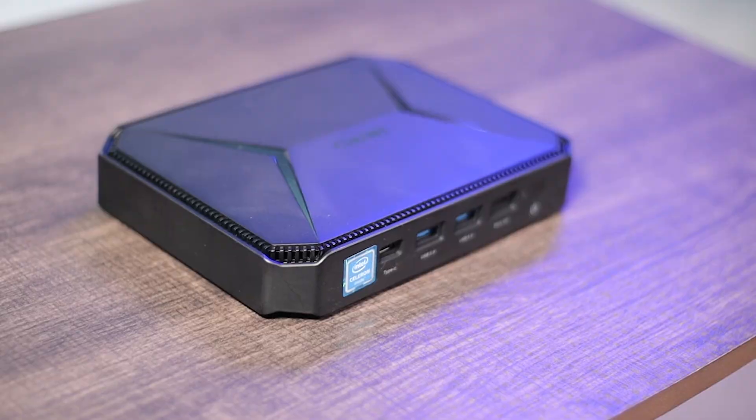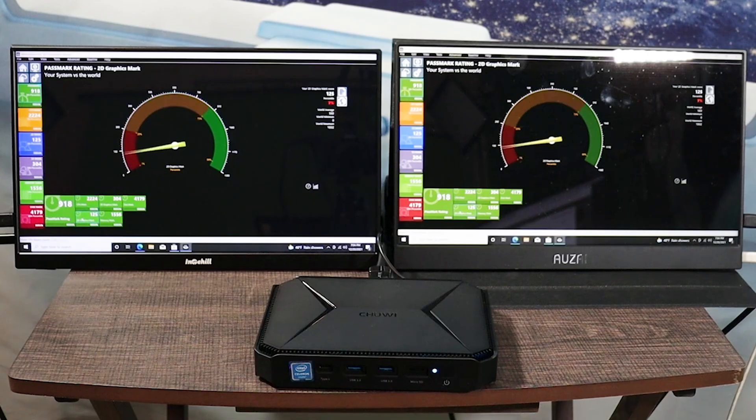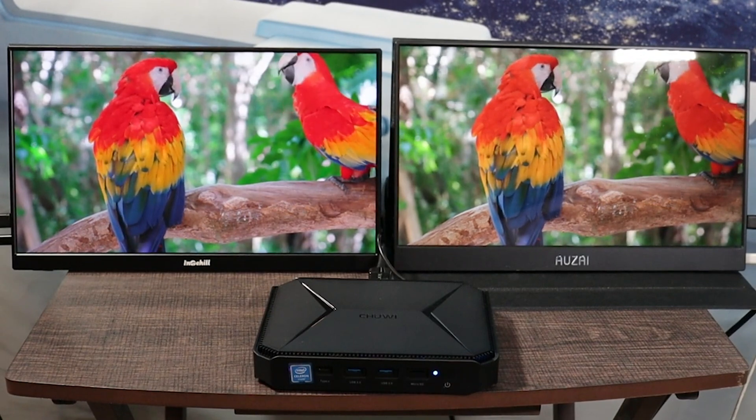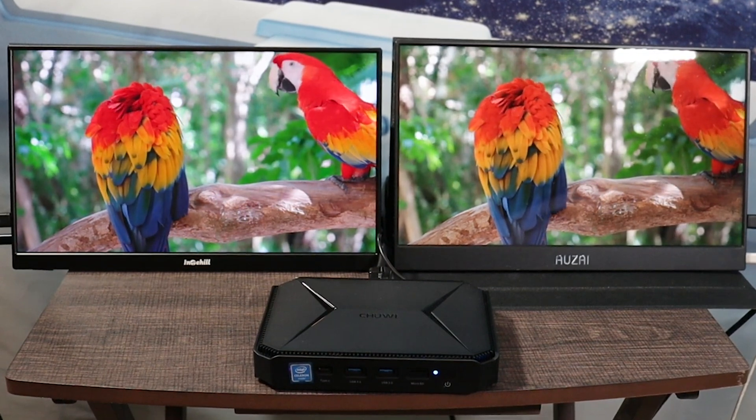This is Eric back with another video. Back in 2021 I reviewed the Hero Pro by Chewy — it had the Intel Jasper Lake N4500 processor, 8GB of RAM, a 256GB SSD with 11th Gen integrated graphics, all for $199. Now since we're in 2022, Chewy reached out and asked me to check out their latest, more powerful PC.